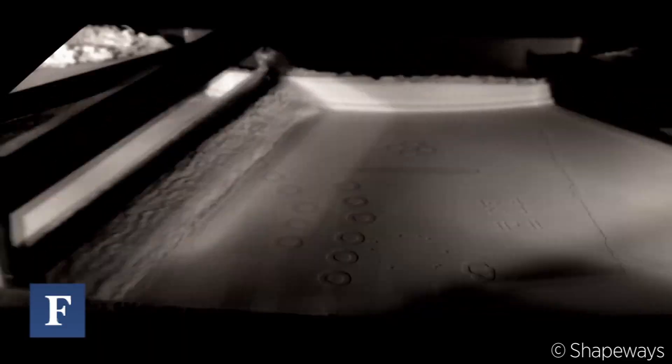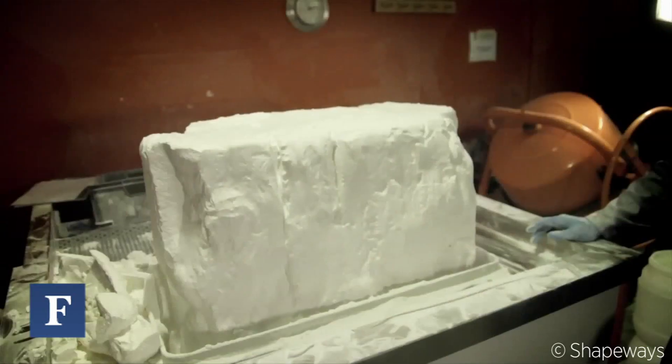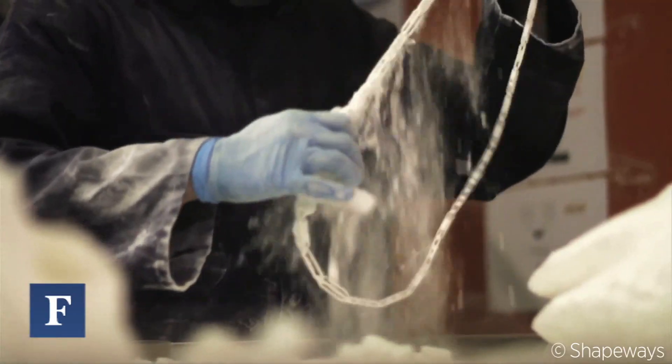Sintering? Sintering — which is a fancy word for melting really. So basically the nylon powder is heated up to just below melting point, a laser then comes along and solidifies the powder, sinters it or melts it into a solid object, and we do it layer by layer by layer.